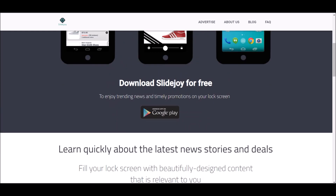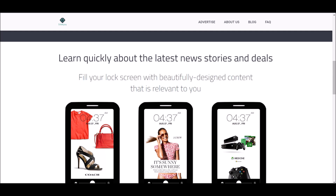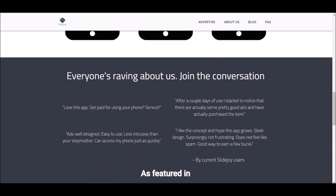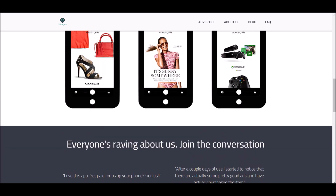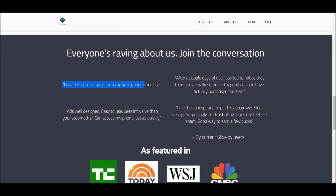You can download SlideJoy at the Google Play Store. It lets you learn quickly about the latest news stories and deals, and fills your lock screen with beautifully designed content relevant to you. They show designer clothes, games, and you can pick and choose what type of stuff you're interested in so they show you relevant discounts. People are raving about it — 'get paid for using your phone.' After a couple days of using this, users have actually purchased items shown in the ads.